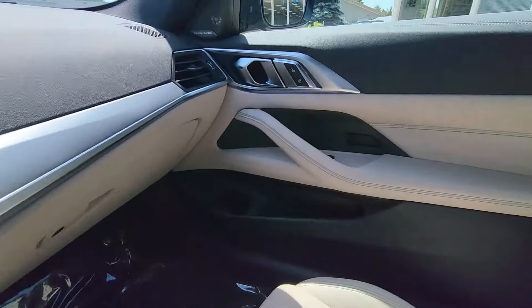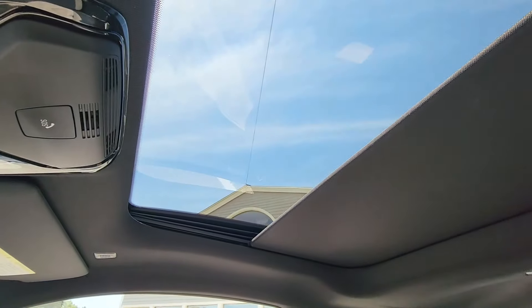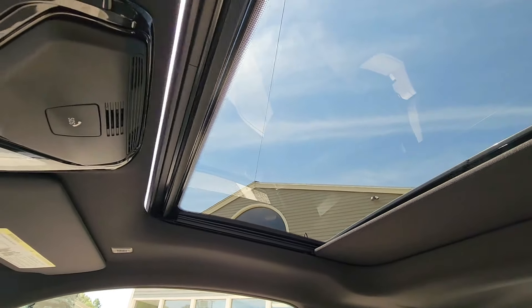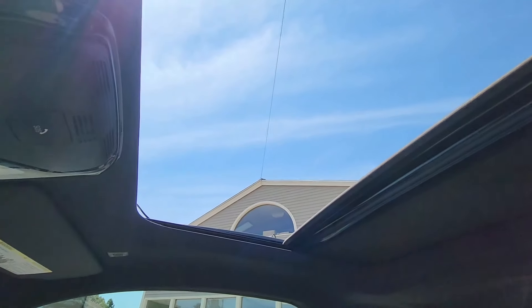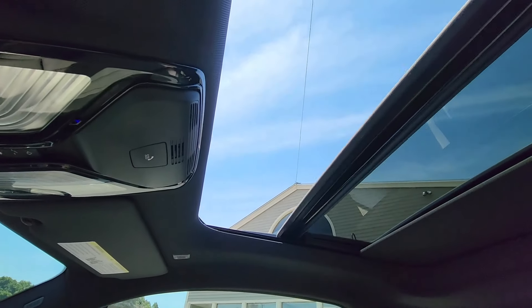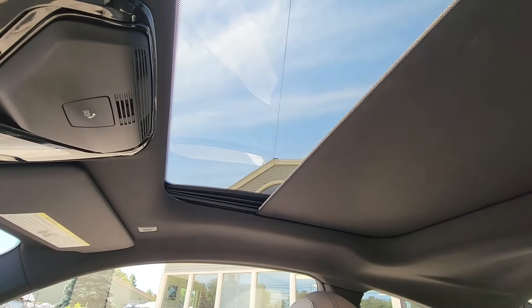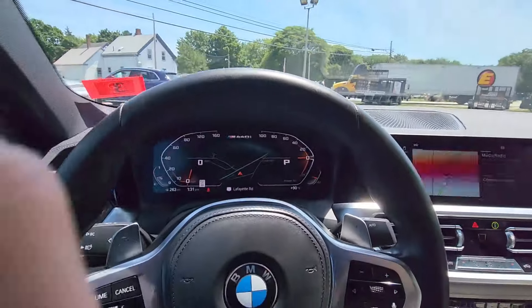The passenger door card also looks fantastic. Just above my head there's a bright sunroof that I can open to reveal natural light — I can open the cover and also the glass portion of the sunroof itself, and just as easily it closes right back up.